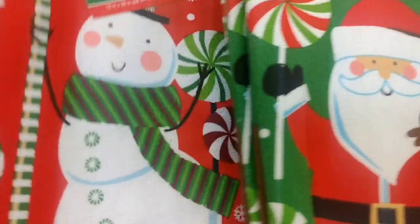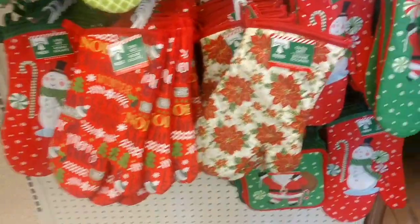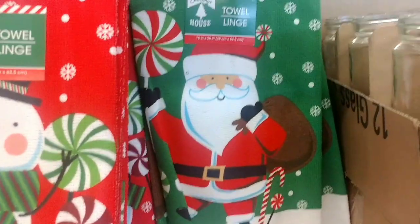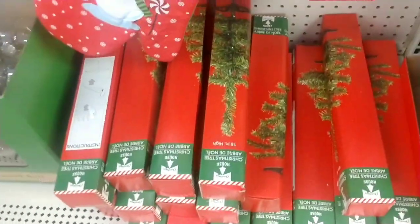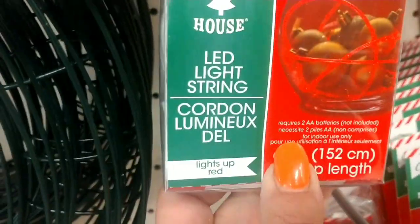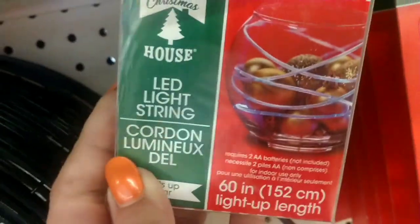It looks like they stocked this — I didn't even show you this on Monday because it was pretty empty. But as you can see, they did put in these towels and also the Santa towel, and they brought in a few of these. More Christmas trees came in — they have them in green and also in white. This was not here on Monday: the candy cane wreath. And then they have these LED string lights, like rope lights — these are new.